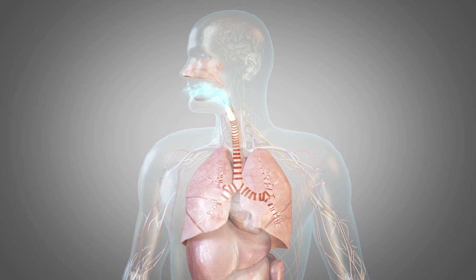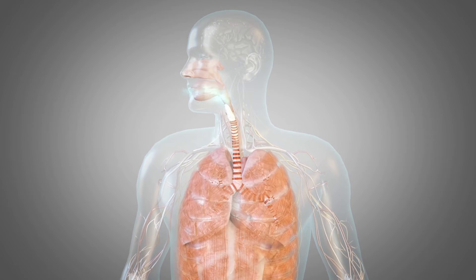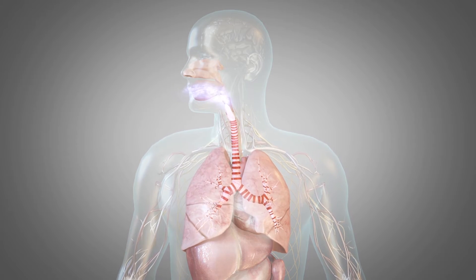Other muscles are involved in breathing as well, such as your diaphragm and muscles in your abdomen, chest, and neck. These all help your lungs expand and contract, causing air to flow in and out.